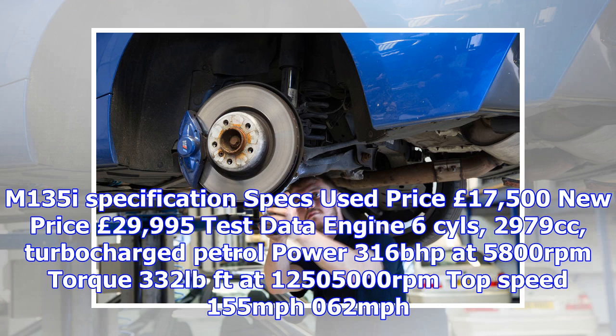BMW M135i Specification: Used price £17,500, new price £29,995. Engine: 6 cylinders, 2,979cc turbocharged petrol. Power: 316 bhp at 5,800 rpm. Torque: 332 lb-ft. Top speed: 155 mph. 0–62 mph: 5.1 sec. Claimed fuel economy: 35.3 mpg. Test fuel economy: 30.0 mpg. Suspension upgrade cost: £1,865.